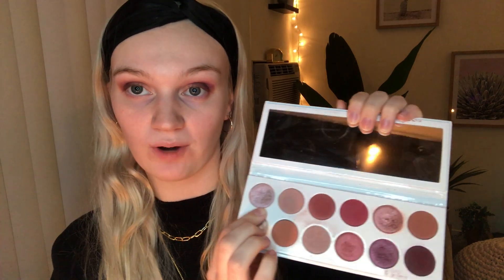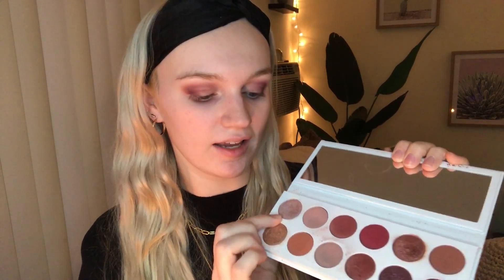The next color I'm gonna do is this shade right here — it's super pretty, it's like a light shimmery color. I love to add a little shimmer to my eye, I think it's super pretty. I apply my shimmer shades with my finger.